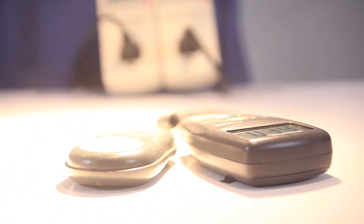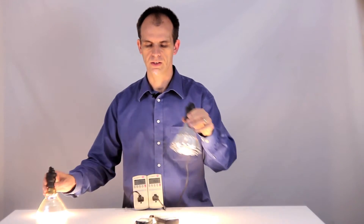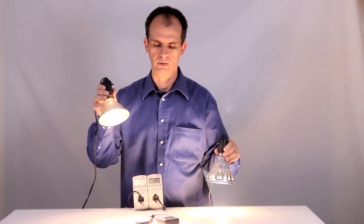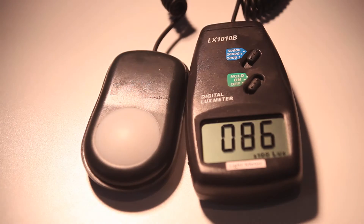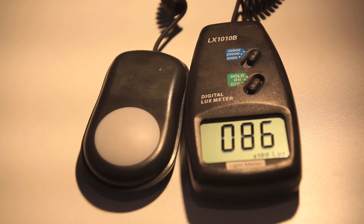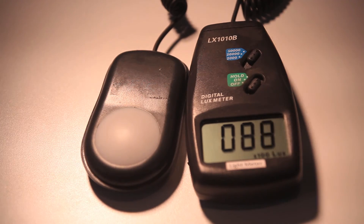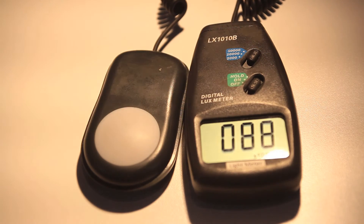Now I have a lux meter here on the desk and I'm going to shine this light at this lux meter and this one at the lux meter and we're going to see what the light readings are. Reading about 86 from this distance on the halogen light and the LED is giving us pretty much the same reading here. So you can see we're getting basically the same usable light for less than 17 watts as compared to 80 watts.